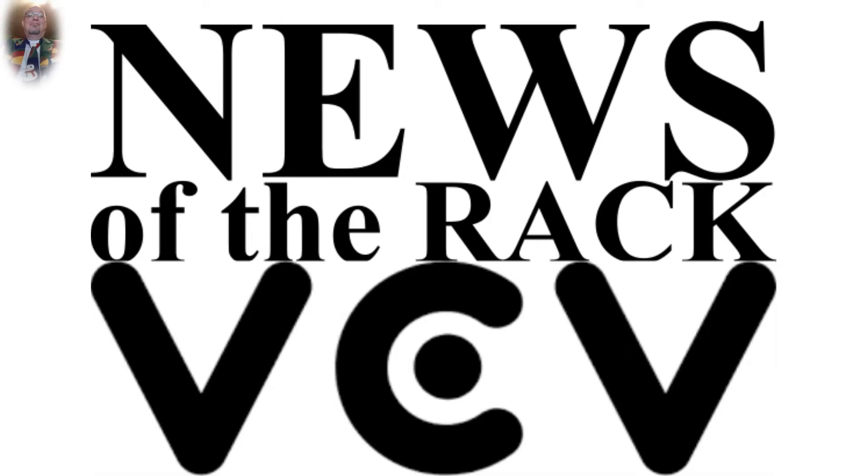Hello everyone in Rack Land! We have real first-world problems in VCV Rack today. I count 1234 modules in my plugin browser, 13 more than three weeks ago. But a message this week makes this incredible number seem tiny. Of course, I'm talking about VCV Host and VCV Host FX, which make it possible to use VST plugins in VCV Rack.